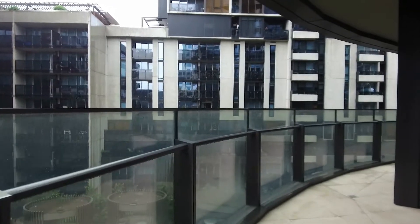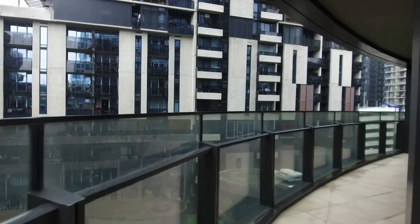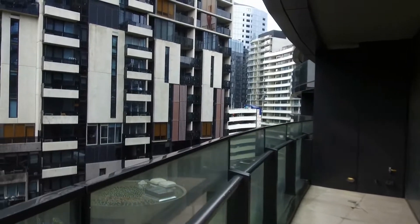This is Jeremy Faye from Albion Real Estate, and today I'm taking you through apartment 509 at 1 Almeida Crescent in South Yarra, part of the Capitol Grand building. Standing on the large wraparound balcony, this is a one-bedroom property.